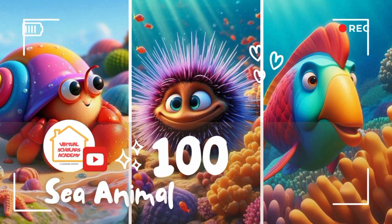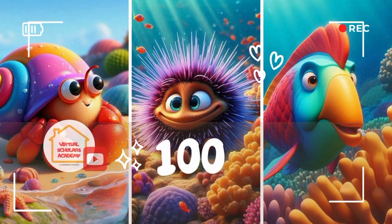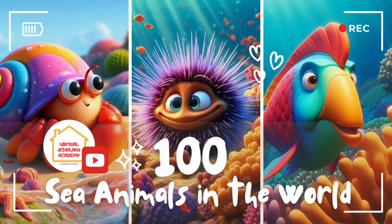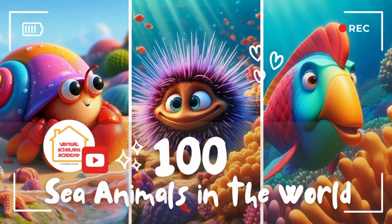Hi, kids. Welcome to our underwater adventure. Today, we're going to dive deep into the ocean and learn about 100 amazing sea animals. Are you ready to explore and meet some new underwater friends? Let's dive in and start our sea animal adventure.